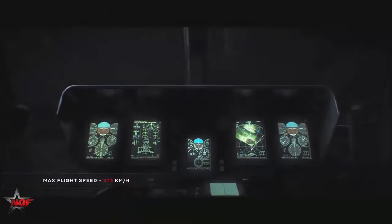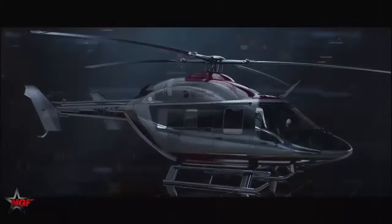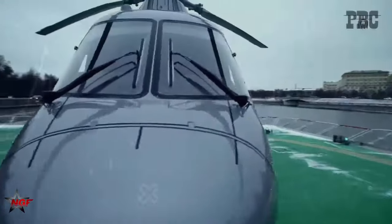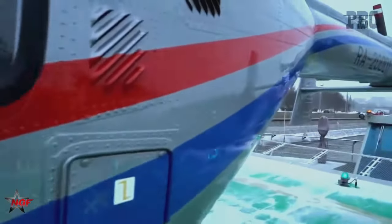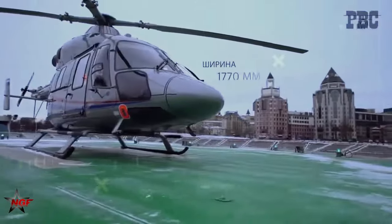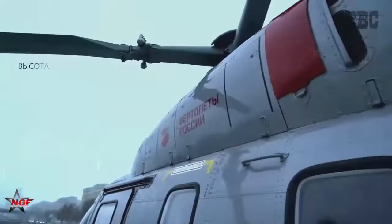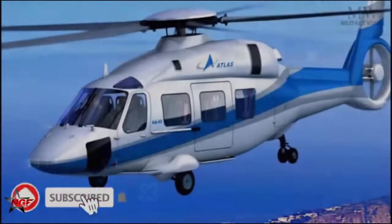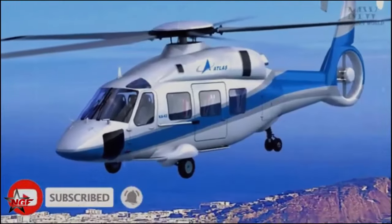At the Army 2024 international military technical forum, the Russian Helicopters holding company, part of the Rostec state corporation, introduced an updated version of the Ansat helicopter. This version is notable for being fully produced with domestically sourced components, reflecting a significant shift towards reducing dependence on foreign technologies.